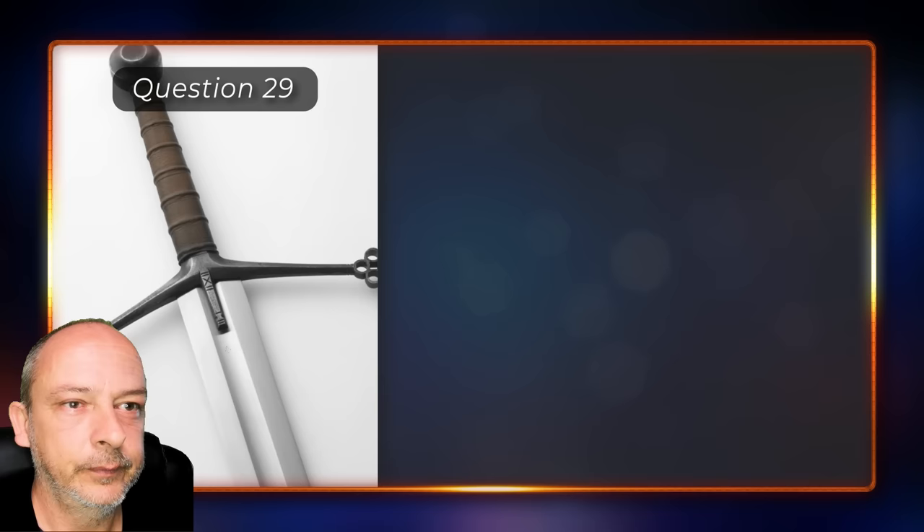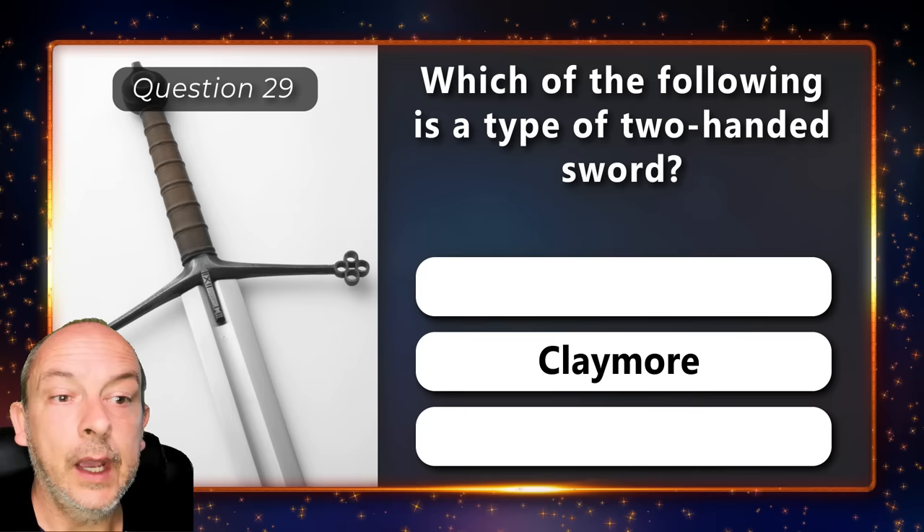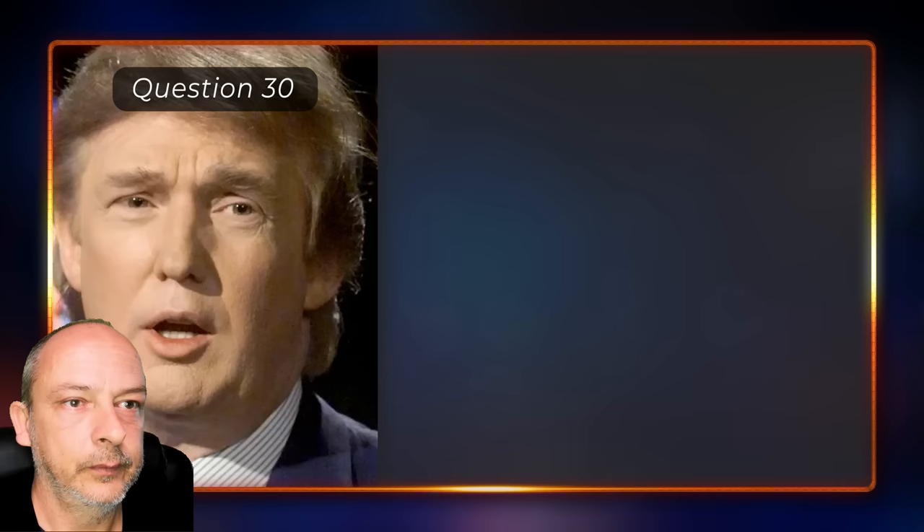Which of the following is a type of two-handed sword — a guitar, a claymore, or a dirk? A claymore.